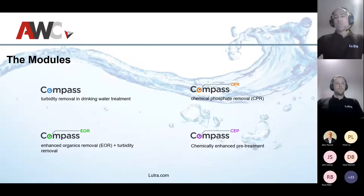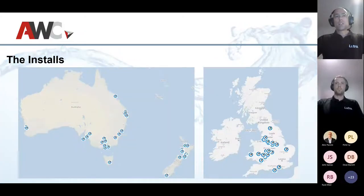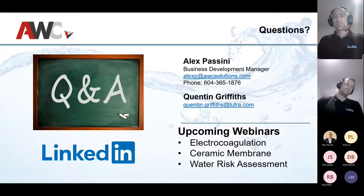COMPASS is available in different modules: a general module for turbidity removal in drinking water called simply COMPASS; COMPASS EOR for drinking water with enhanced organics removal; and two wastewater components — one for increased phosphate removal and one for chemically enhanced pre-treatment. Globally, COMPASS has been around for a few years with about 70 installations, mainly in Australia, New Zealand, and the UK.